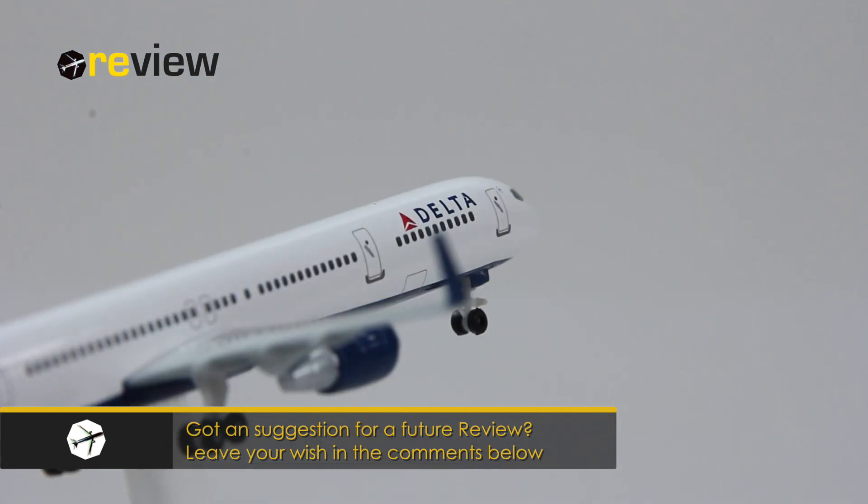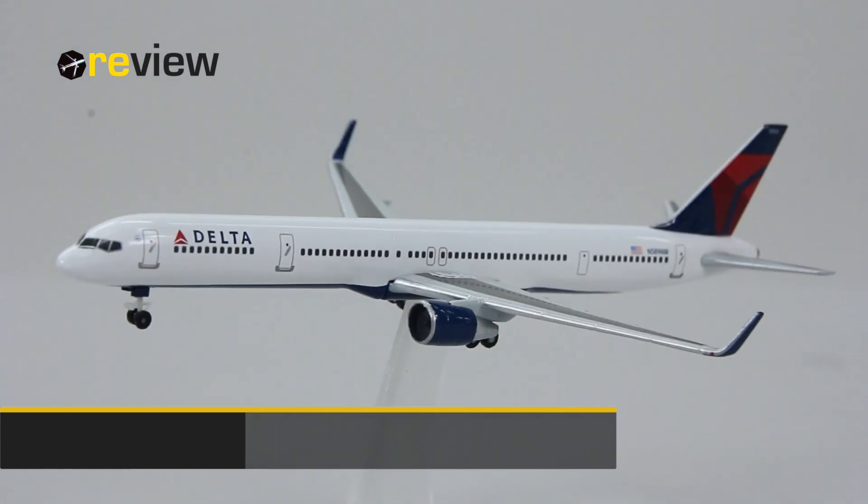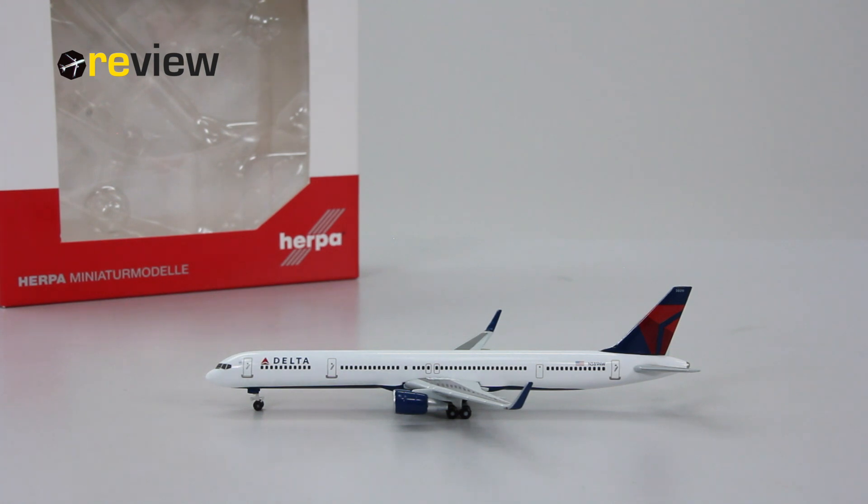With that we've reached the end of today's episode. If you enjoyed, feel free to leave a like — that would be very nice. Or if you're new around here, why not hit subscribe? Don't miss out on the next episode where we will take a closer look at a Boeing 737-800 from Toy Fly in a special livery.